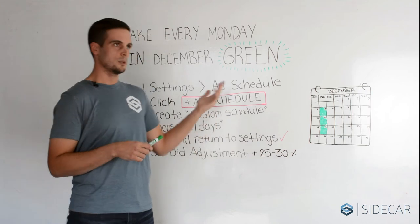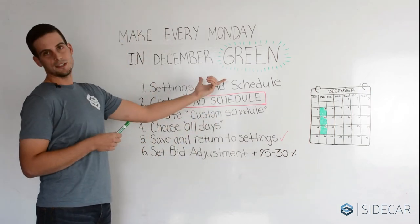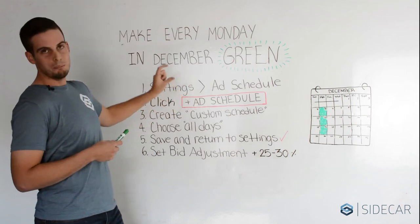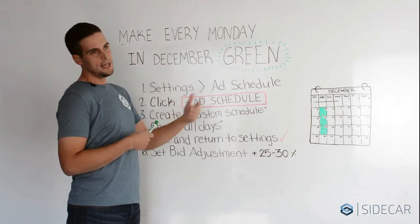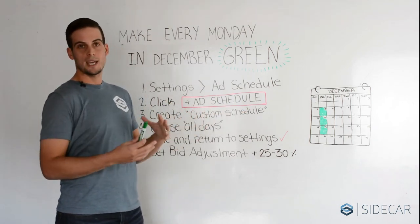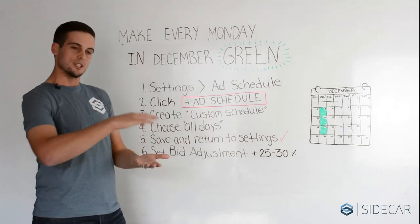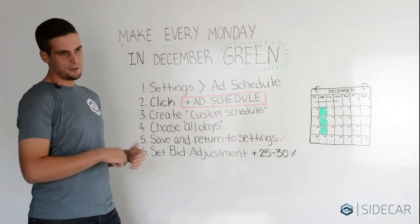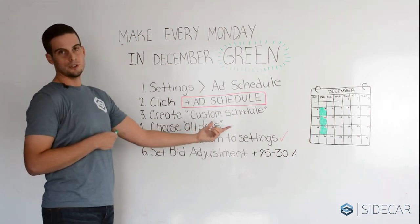To implement them, we'll look behind me. The first step is to go into your settings in your AdWords campaign and click Add Schedule. You'll see a large red button — you can't miss it. Click on the button that says Plus Add Schedule and you'll receive a drop down, and you want to click on Custom Schedule. At this point you can add specific adjustments for certain hours of the day. If you want to just add a full Monday adjustment, select all days and click Save to return to your settings.